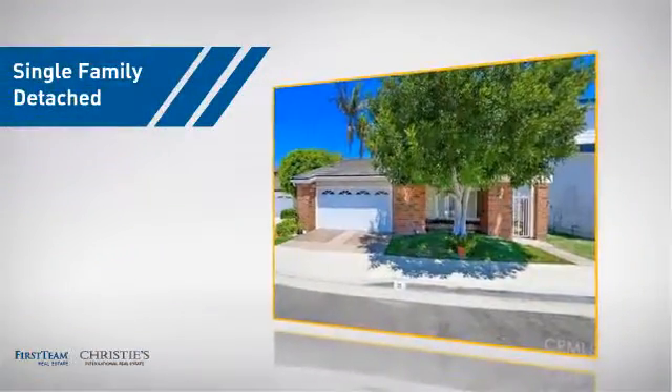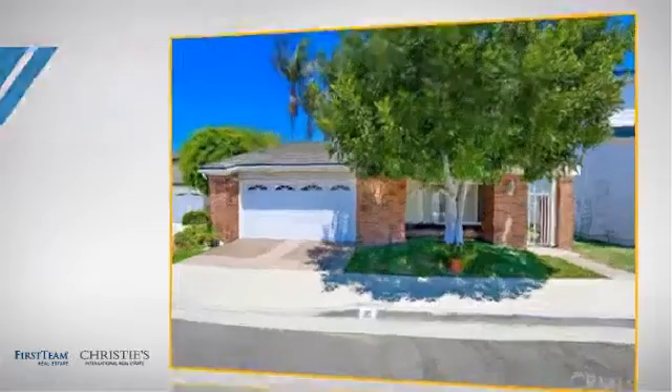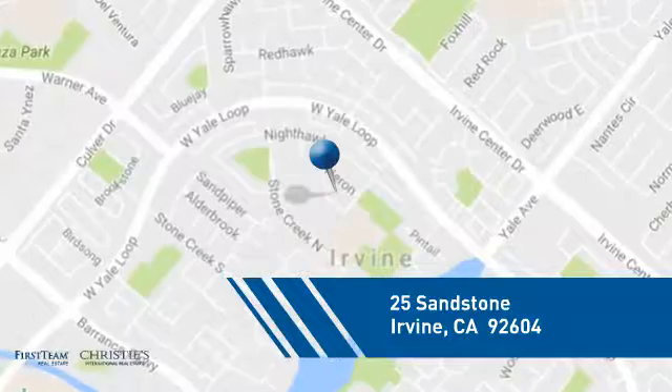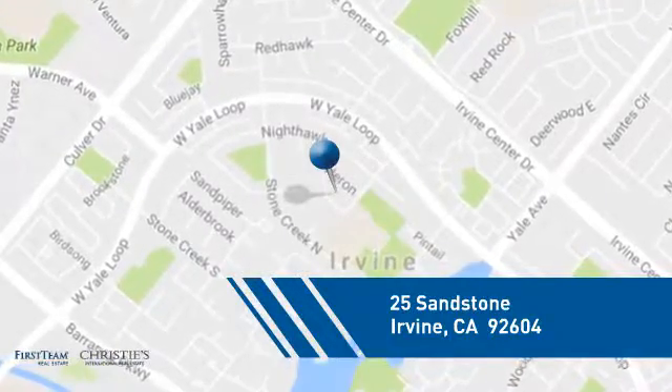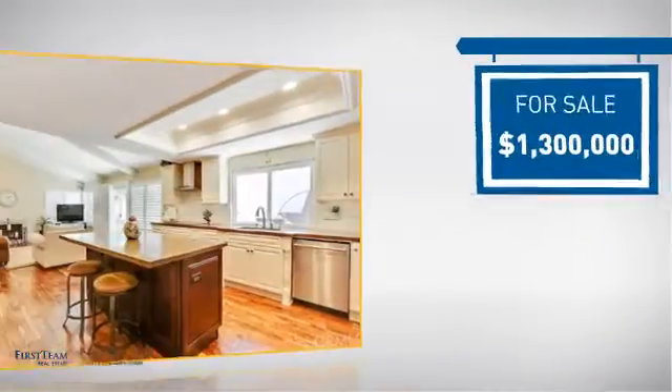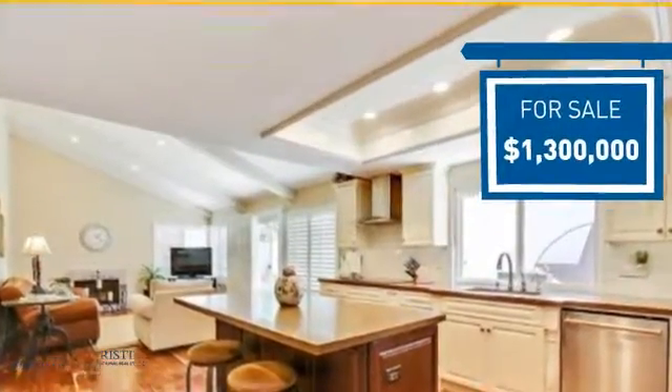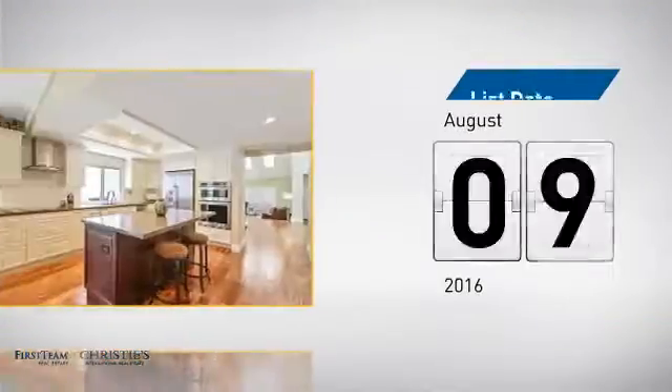This home is a great choice for those looking for comfort, convenience, and the privacy of their own home. It's located in the Irvine area, currently listed at $1.3 million. It just went on the market this month.